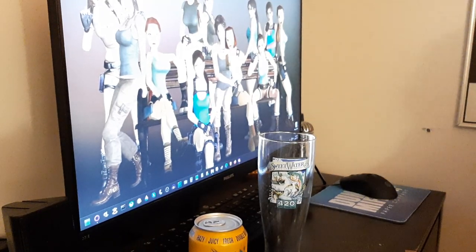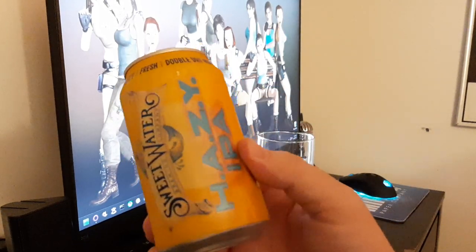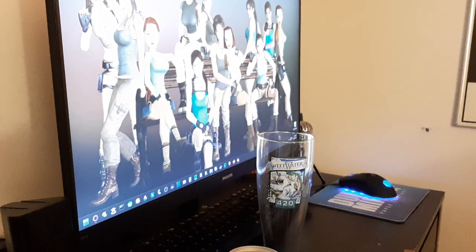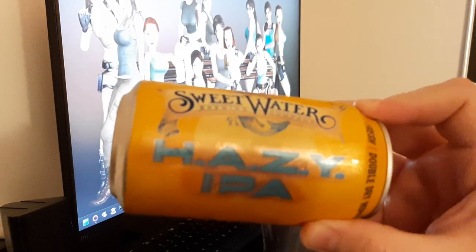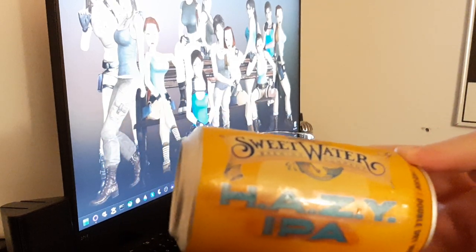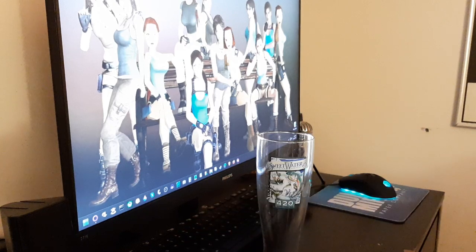All right, the next review is Sweetwater Hazy IPA. Sweetwater Hazy IPA comes in at 6.2 percent alcohol by volume. A six-pack runs you $12, a 12-pack runs you $20. I like doing this in one take.